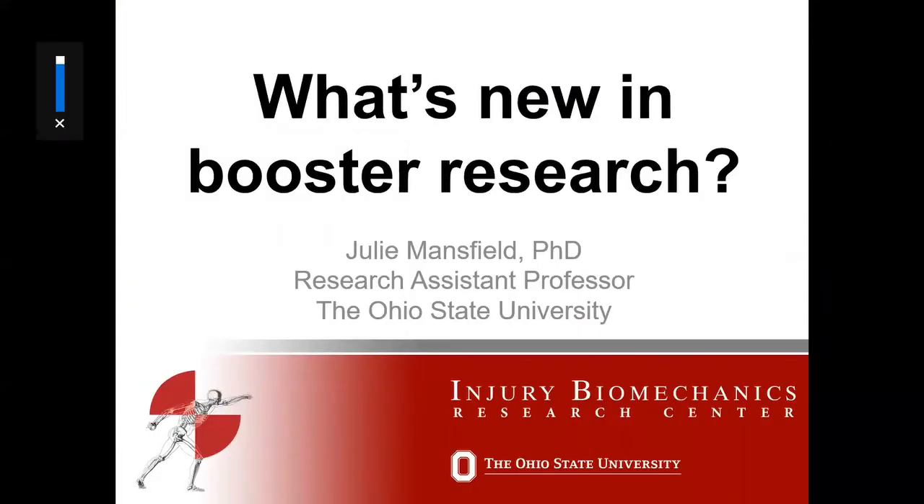Thank you very much for the introduction, Stephanie. I'm really excited to be here with you today. I hope you find this talk about booster research interesting and that you find some applicable and useful tips that will help you do your jobs as CPSTs in the field.